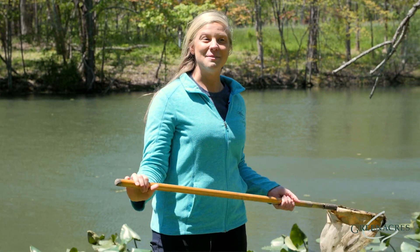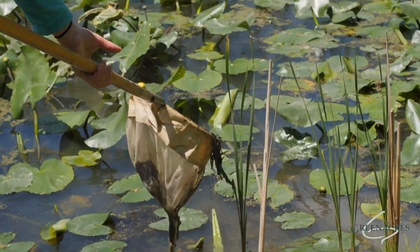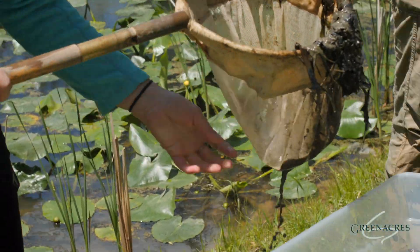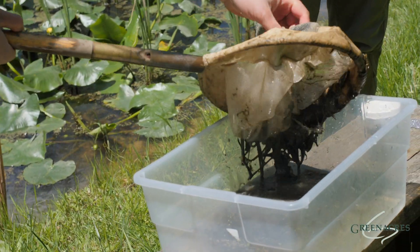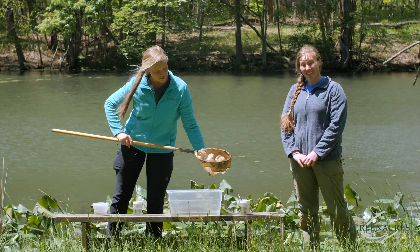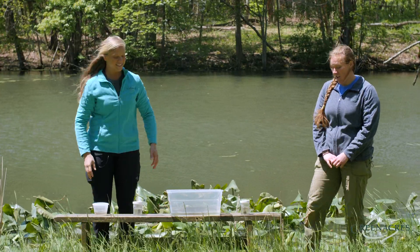So we're going to use our net to see what we can find. Ella is dipping into our pond and she may find lots of insects, lots of animals. And then she's going to dump that pond muck into our bucket and hopefully we will see some of those life stages of our tadpole.